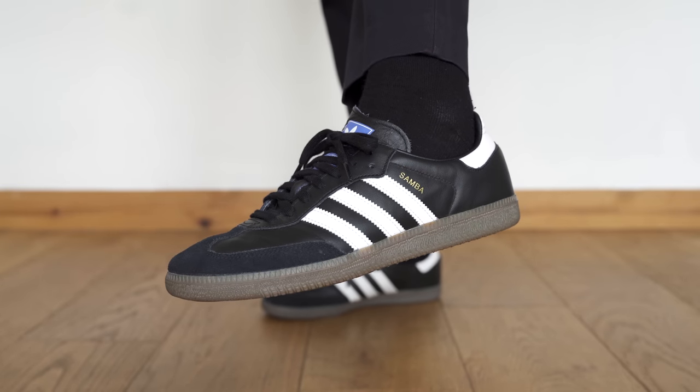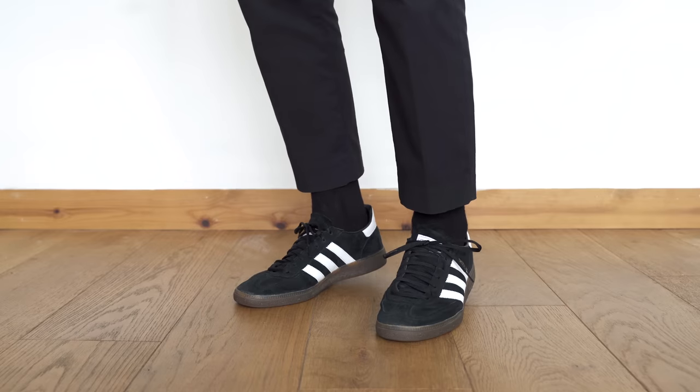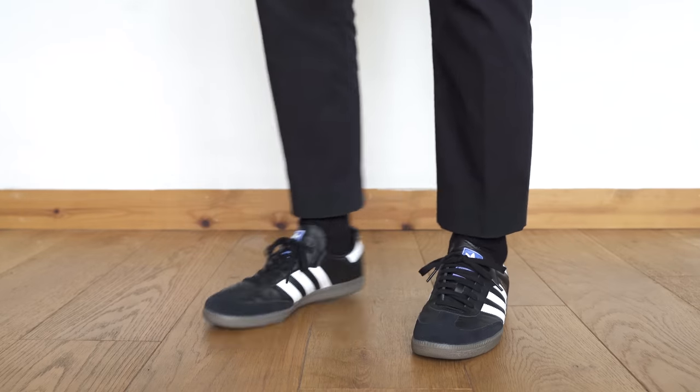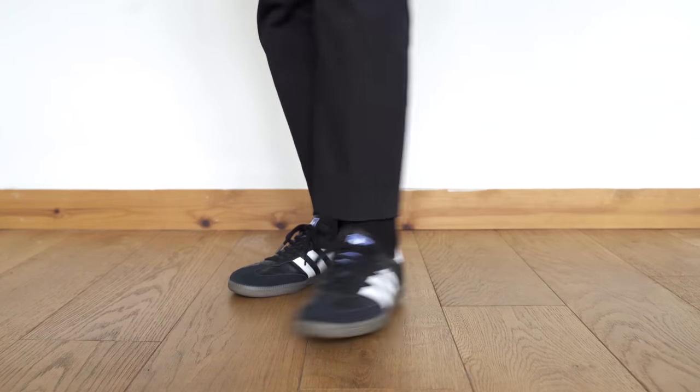Now we're moving on to my very small Adidas collection. These two pairs are very similar and at the time of buying I couldn't work out which I liked best, so I had to pick up both. The first pair are the Sambas and the second are the Gazelle Speciales. I mainly wear these when I'm just popping out to the supermarket — I don't know why but they make an excellent grocery shopping shoe. They also look good with a fuller length trouser. I went true to size in both and they fit me perfectly, but just a word of warning: the Sambas really shredded up my heel when I first got them — if you experience the same, let me know in the comments.